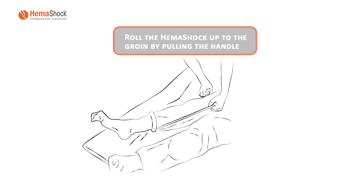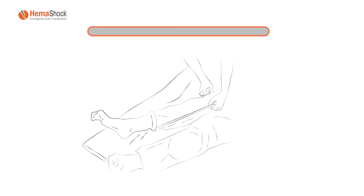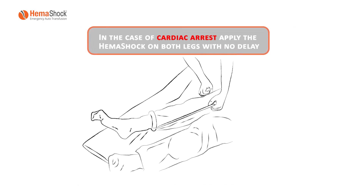Roll HEMA Shock up to the groin by pulling the handles. Repeat the vital signs. If still necessary, roll the second HEMA Shock up the other leg. In the case of cardiac arrest, apply the HEMA Shock on both legs with no delay.